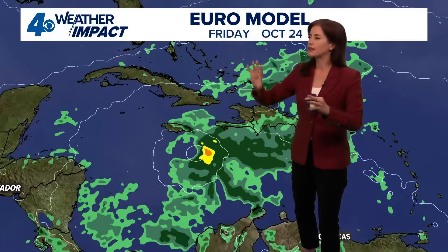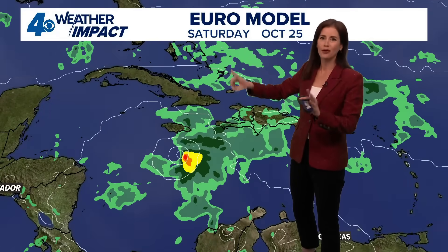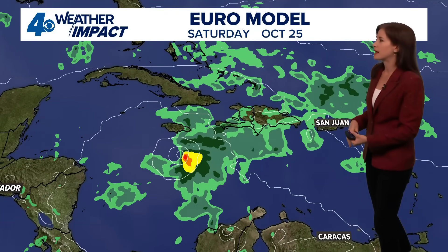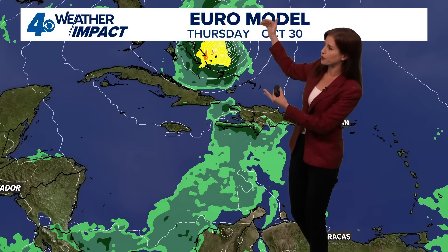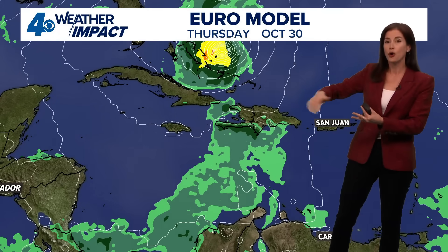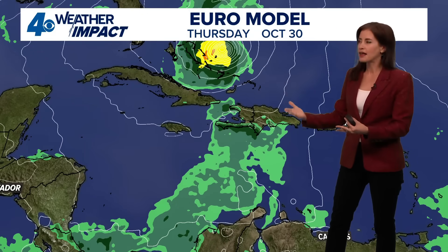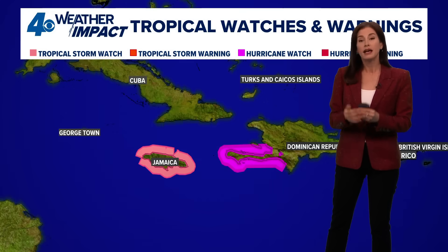What does this look like with our different model runs? Take this with a grain of salt — this is one model run from the European model — but it gives you a little bit of an indication of what may happen. You can see the rain spread out over Haiti, the Dominican Republic, and into Jamaica, maybe even into Cuba, and actually Puerto Rico will get some rain associated with the outskirts of this system. Then the European model takes it on a little jog to the west and then has it pulled to the north because of that upper flow — the jet stream kind of moving it off to the north by next week. This is Thursday, October 30th, over a week out.